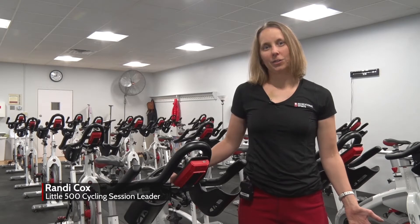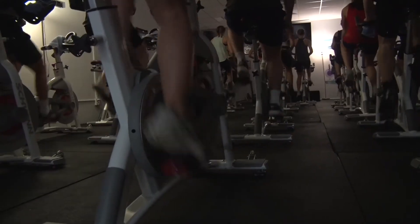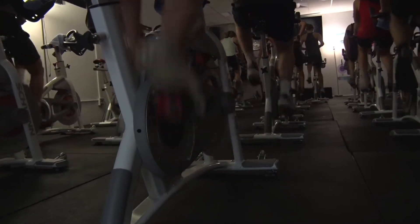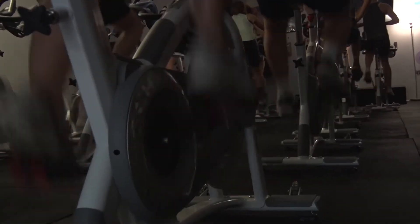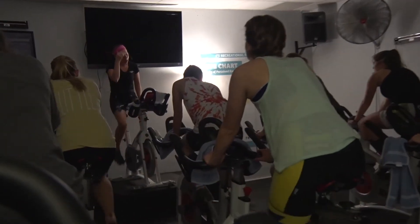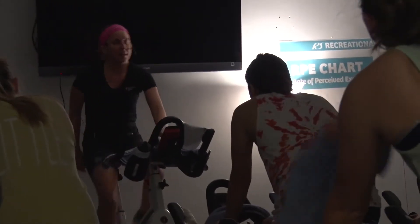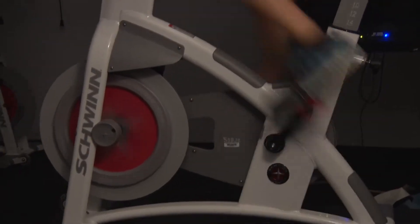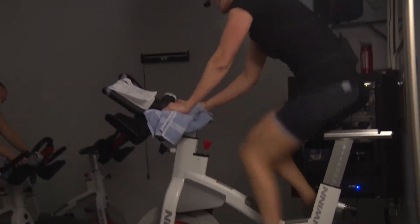There's a need for indoor workout options when we're in the winter months and dealing with the shorter days and the colder weather, so we wanted to offer a session to Little Fivers. The Little 500 cycling session has been around for 12 years, and Ronnie Cox has been there from the start. The session starts in October and lasts until March, giving teams the ability to practice during the colder months.